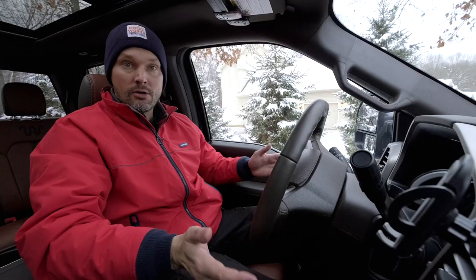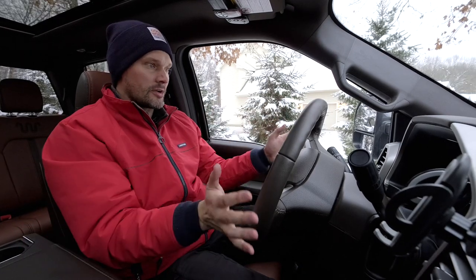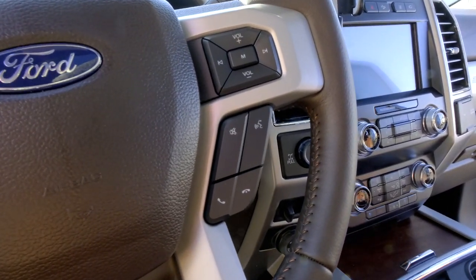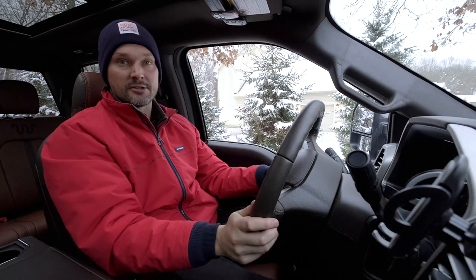I feel like they could have done a lot better. That said, you can pretty much do whatever you need to with your phone right from the steering wheel. You'll have the ability to use Apple CarPlay or Android Auto, call and hang up, and do voice commands. If you sync your phone book and say 'call wife' or 'call son,' you can do everything without taking your eyes off the road and your hands off the steering wheel.